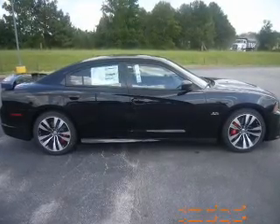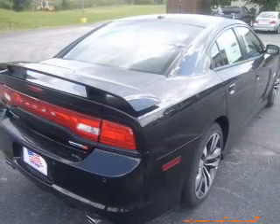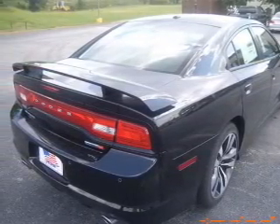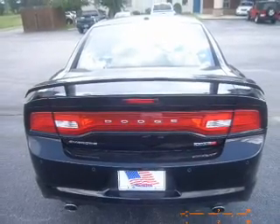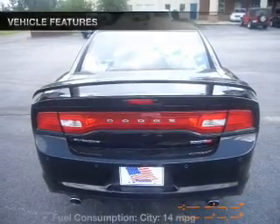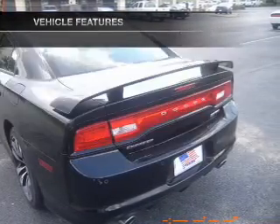Reach your destination effortlessly with GPS navigation. The anti-lock braking system will help deliver you safely to your destination. Enjoy the flexibility of multi-zone temperature controls and memory settings make for a more comfortable ride. And with these notable features, you won't want to miss out on the opportunity to own this amazing ride.